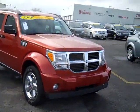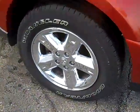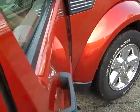The 2008 Dodge Nitro SLT, featuring fog lights, alloy wheels, Goodyear tires, and heated powered mirrors.